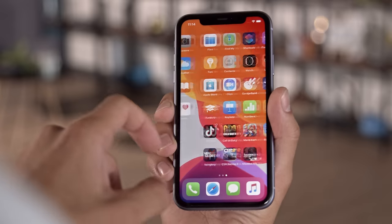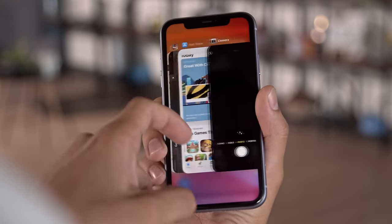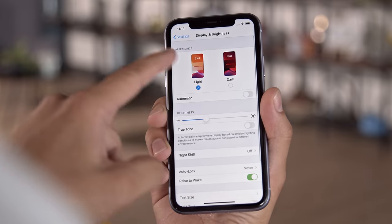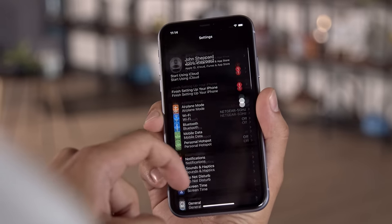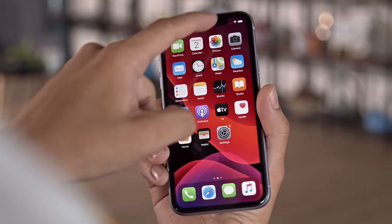The iPhone 11 runs the latest iOS 13.1 at the time of review, and is quite familiar, though it does bring a few new features to the table. One such feature is the system-wide dark mode, which can turn all of your white menus into black ones. Unfortunately, since this is an LCD screen, you don't save power like you would on an OLED — but it still looks cool.